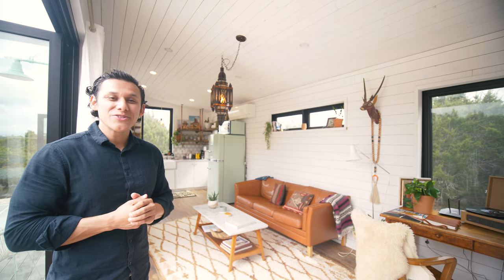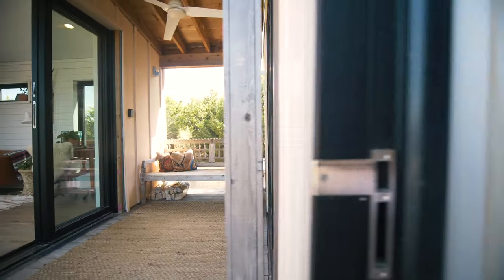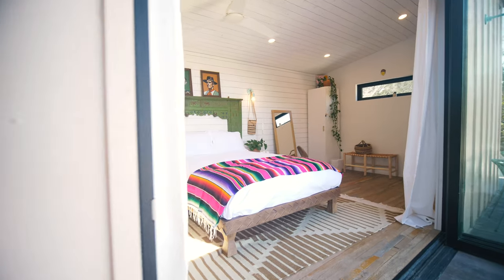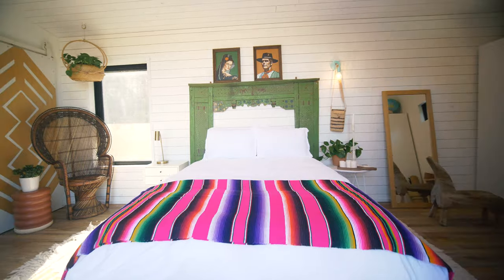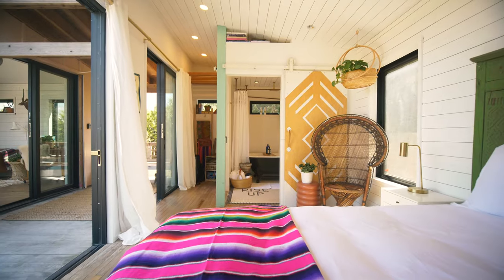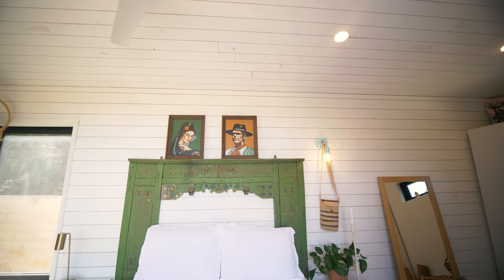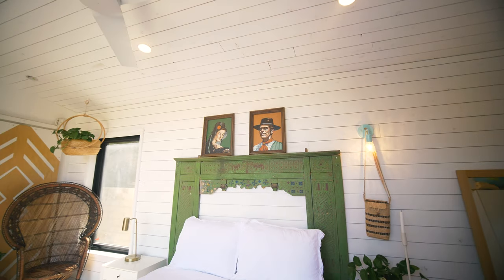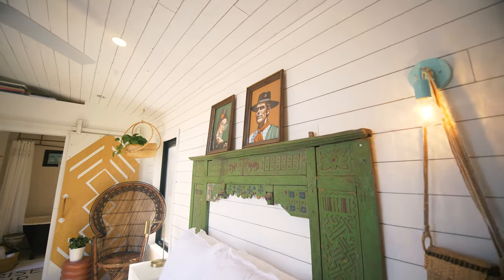Over on the right-hand side of the property is the bedroom and bathroom unit. When you walk in, you have that same La Cantina bifolding door opening up the space into a pretty spacious bedroom. There's a very nice comfy bed in the center with a beautiful bed frame built onto the wall, picture frames hung on it, and nice accent pieces on the sides.